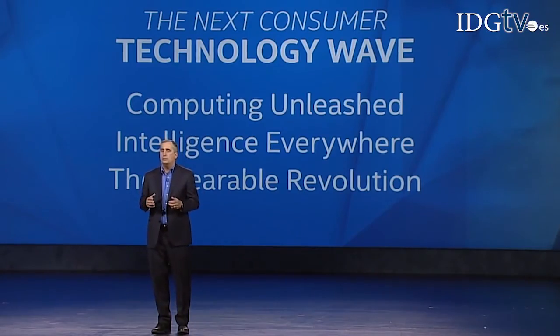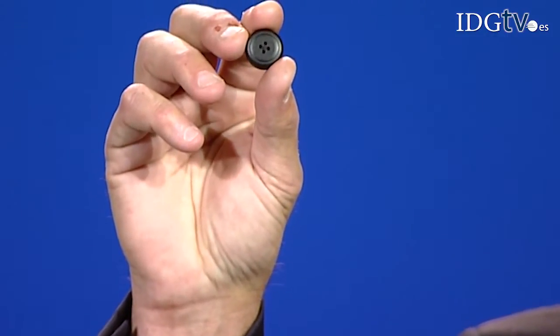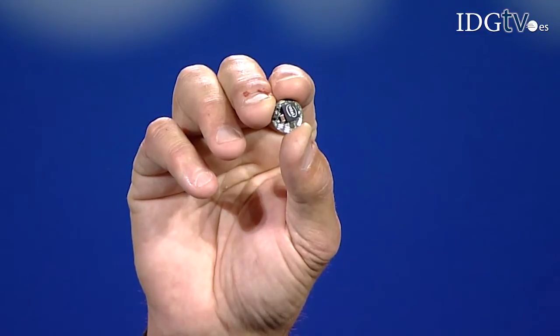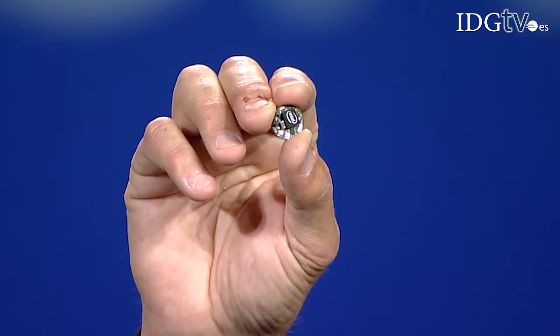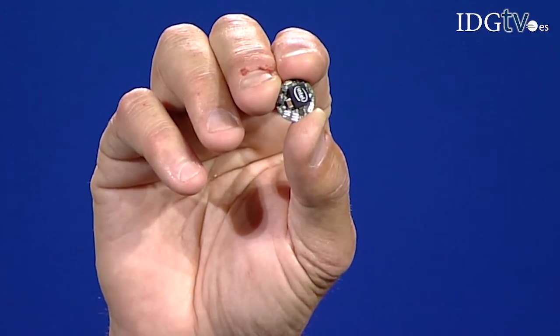And lastly, the wearable revolution. We knew we could make computers even smaller — like the button on this jacket. I'd like to introduce you to Curie. Curie is the next generation in computing. This module contains a Quark SOC, Bluetooth low-energy radio, and sensors. It's power efficient and can run for extended periods from a coin-size or rechargeable battery, with a dedicated sensor hub processor and pattern classification engine that identifies different sporting activities.